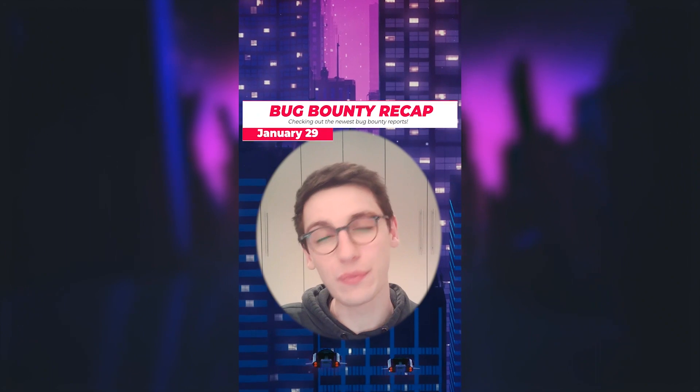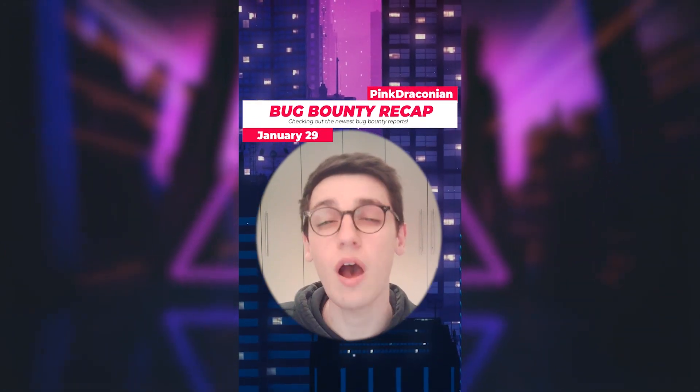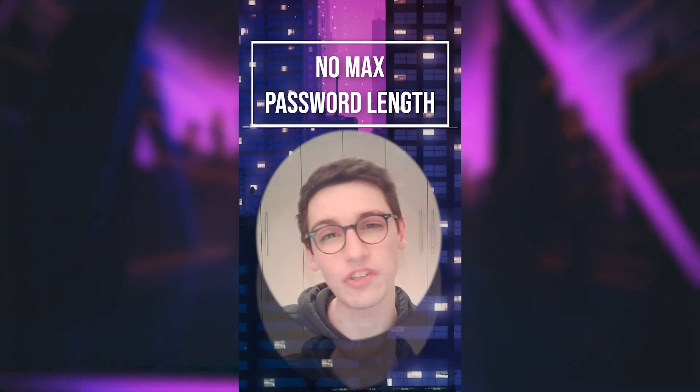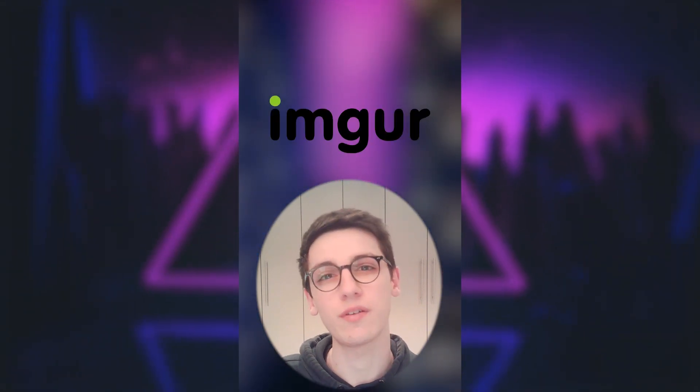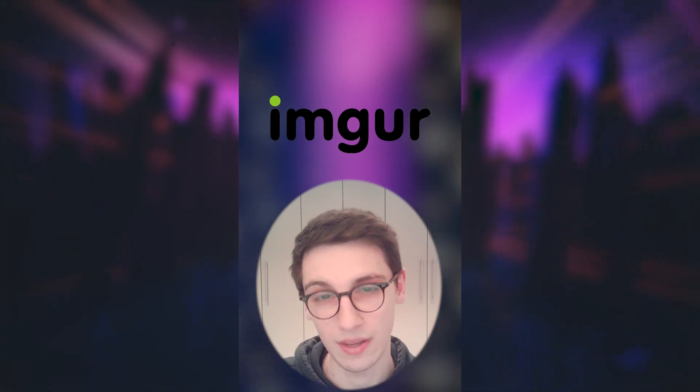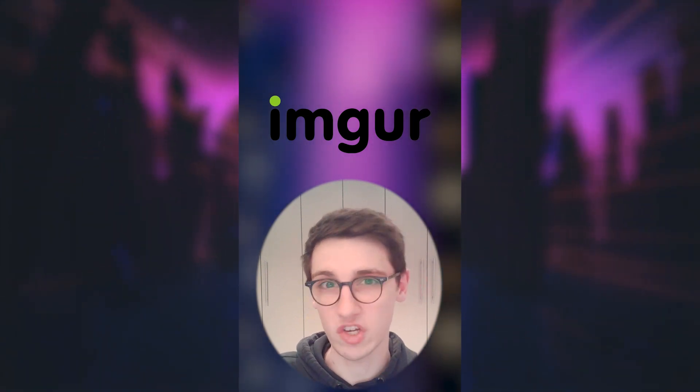It's the 29th of January and let's get into it. An issue was found on Imgur where they have no maximum limit for their password length. Now Imgur is a website where you can share images, memes and whatnot and you can also create an account.